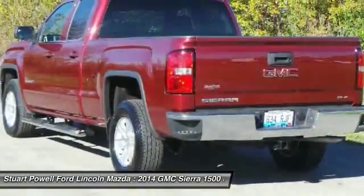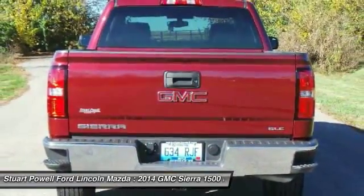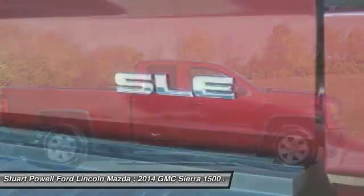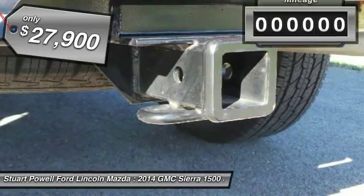The Sierra 1500 now comes standard with a Vortex 6.2-liter and 5.3-liter V8 engine and an electronically controlled 6-speed automatic transmission that combines high max hauling capability with precise control, and is priced below $30,000.